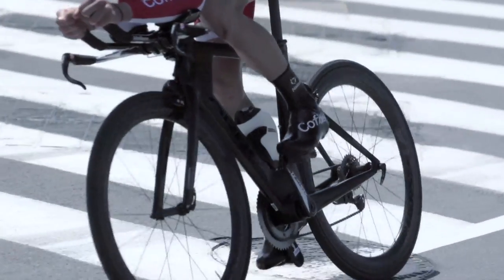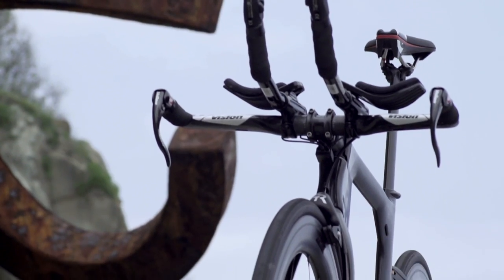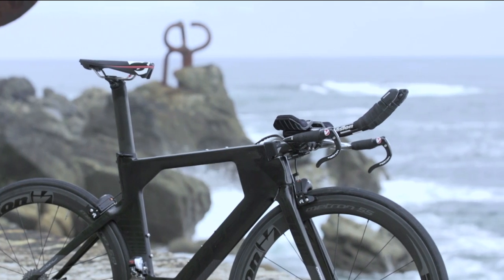Every Ordu was designed to win and the pedigree speaks for itself. Progress is typically incremental, so dramatically improving the bike and really grabbing attention through innovation is a challenge we relish.